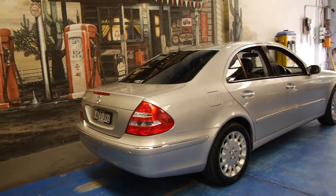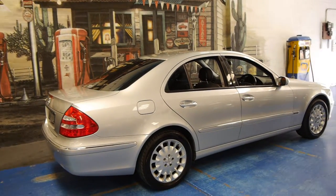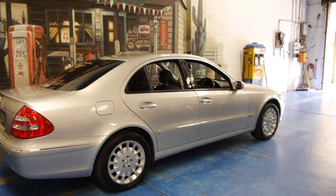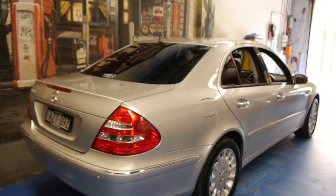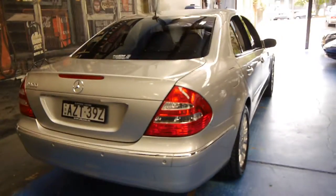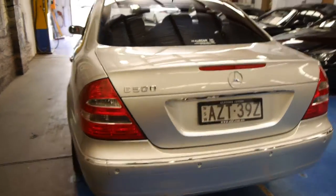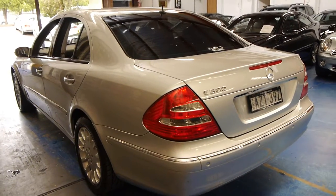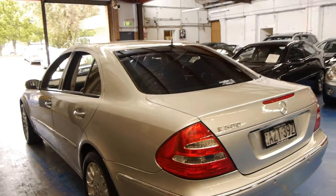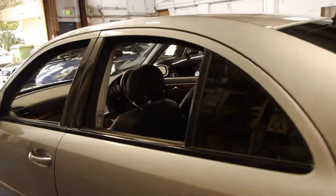We think these represent excellent value, especially if you're looking to spend up to about $15,000 on a luxury car — you can't go past something like this. Mercedes-Benz are quite easily the most reliable European car you can buy, and this particular car would have been close to $150,000 when it was new, which we think just makes it excellent value. We are the Old Timer Centre, located in Marrickville in Sydney, and we certainly do look forward to hearing from you.